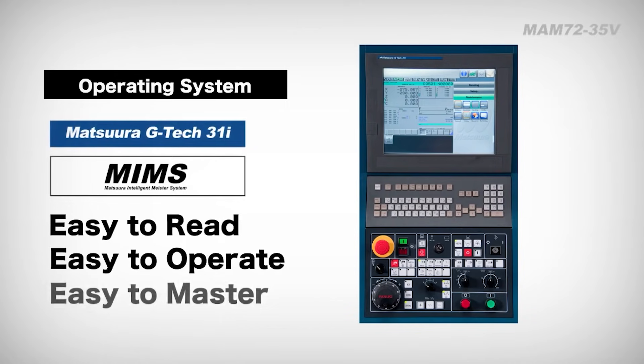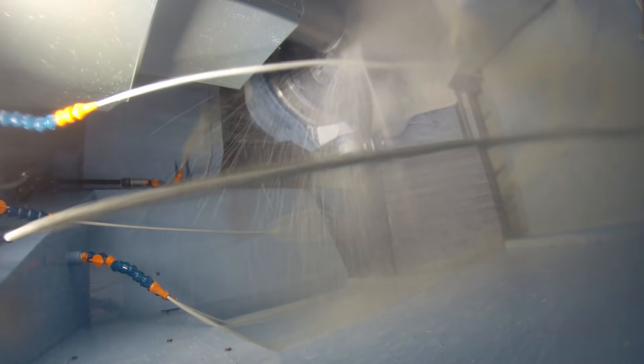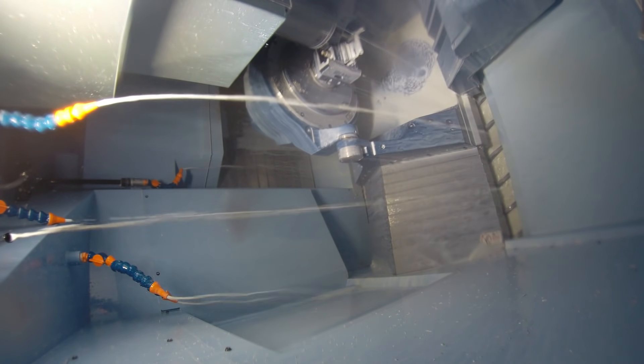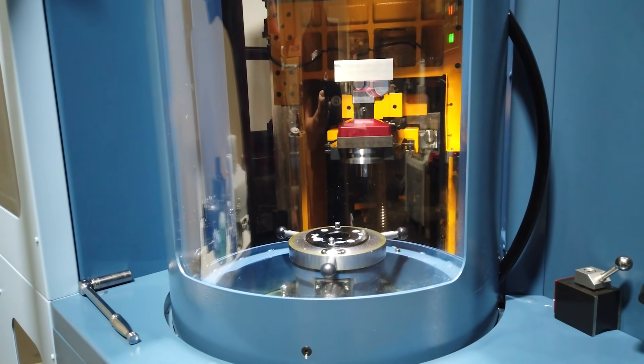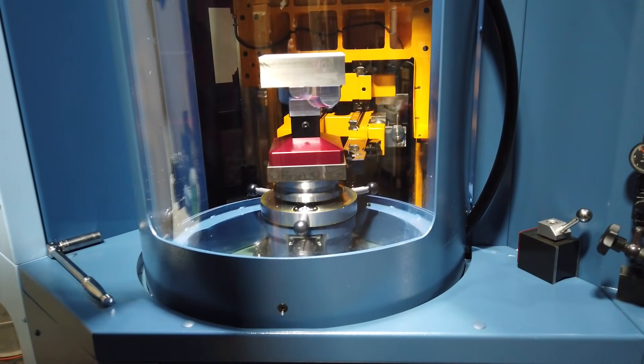I like to call it 'one button automation.' We might be prototyping a single piece and get hung up on the job, and we're forced with either letting the machine sit while we solve the problem, or we can move on to a second job that's already set up and ready to go — therefore taking advantage of the other daytime hours.